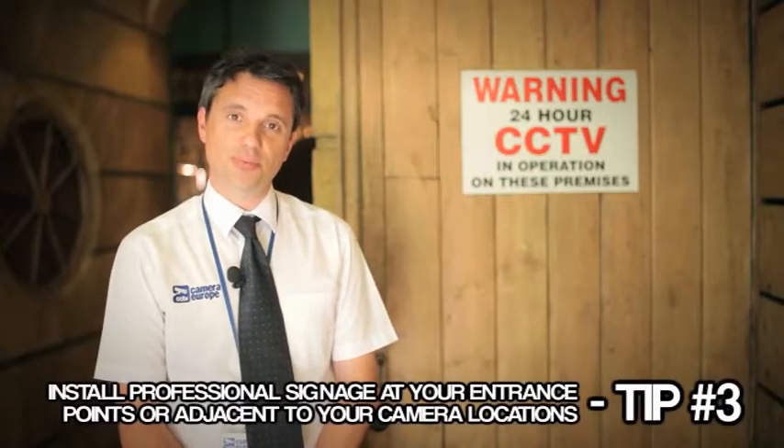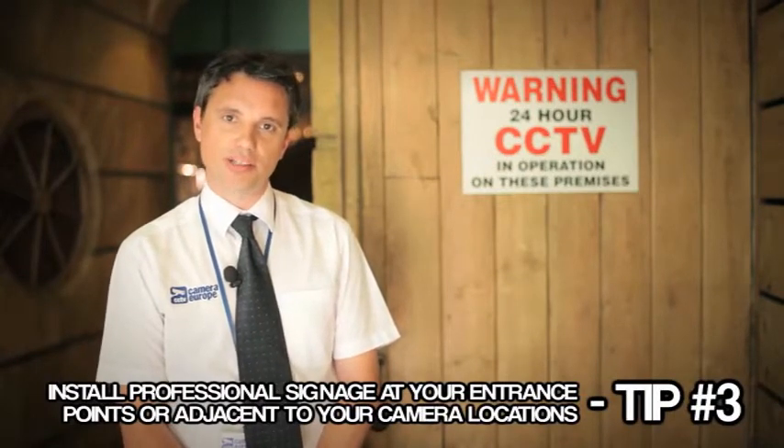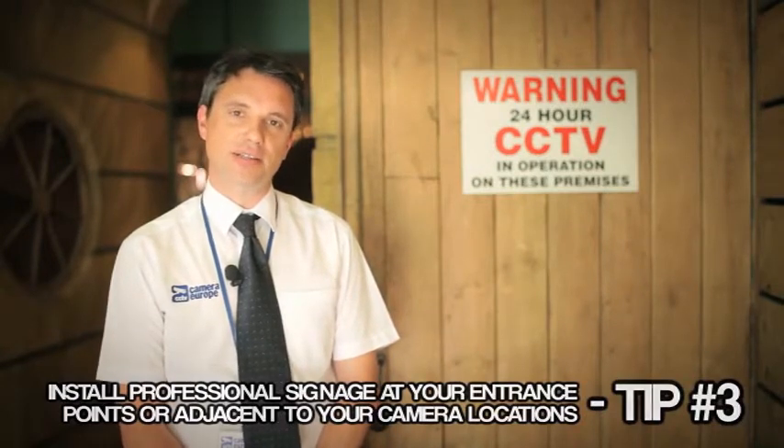Tip number three: you should install professional signage at your entrance points or adjacent to your camera locations. Professional signage is more convincing and enhances the deterrent effect.